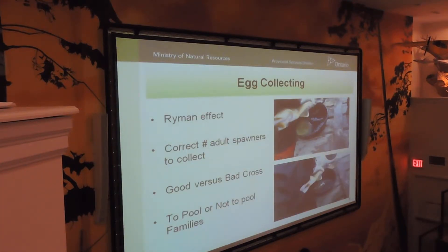When we're collecting eggs, these are some of the things that we want to consider. The Ryman effect — basically the Ryman effect is some adult spawners have weak survival skills at different life stages, so that if those individuals make up the majority of a fish stocking event, they can contribute to the collapse of a population over time. So what that means is that if we collect all of our eggs from a certain group of fish, certain fish can do better at different life stages, and if you put them in a situation where they don't do well at a certain life stage, they can cause the collapse of a certain population.